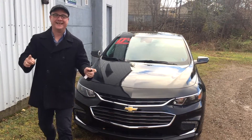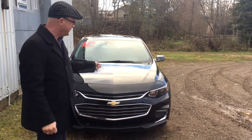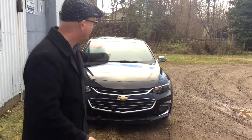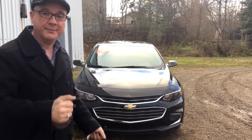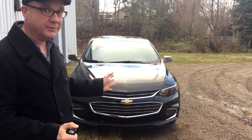Welcome back. Today, on the cusp of Black Friday, we present to you the 2016 Malibu — because in 2016 you get 20% off the MSRP. So we have a black 2017 Malibu here.